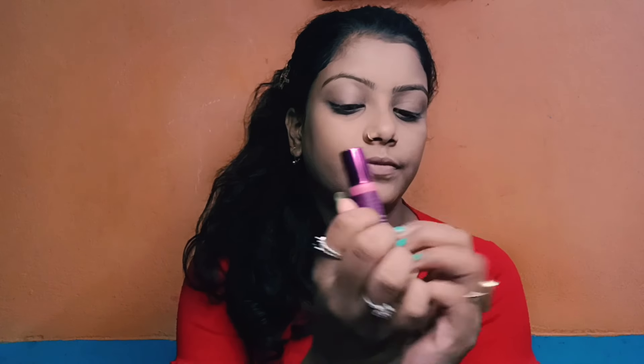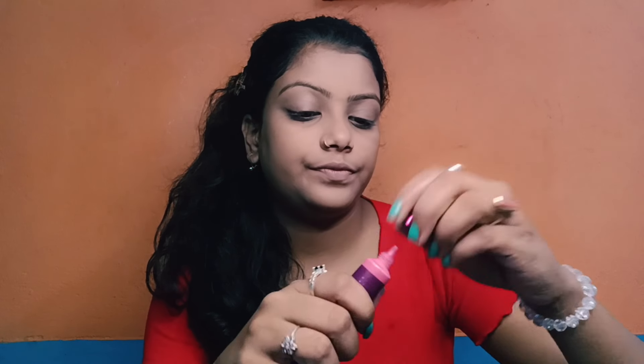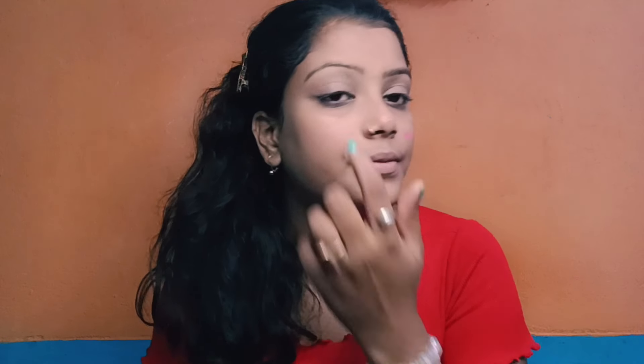Now my favorite part — blusher! I just need it to look natural.